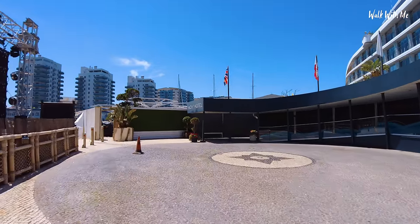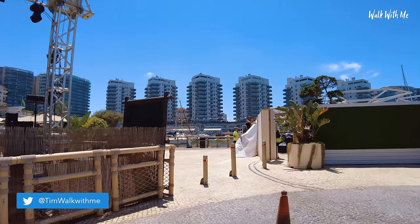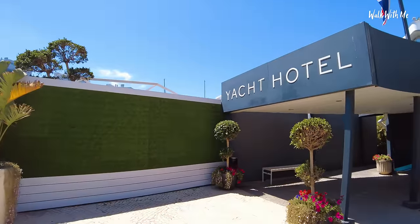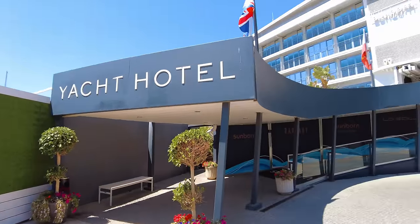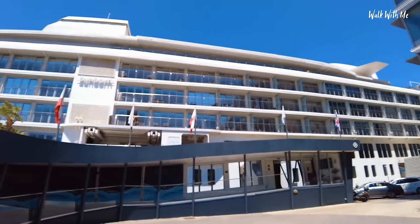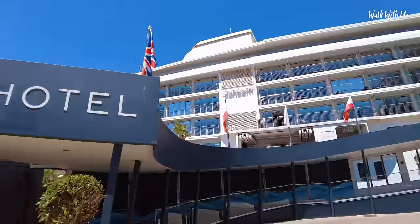It's in a really lovely area of Gibraltar, right in Ocean Village. There are loads of restaurants and shops. If you saw my live on Gibraltar or my video on Gibraltar, you'll know exactly where I'm talking about. I'm already checked in and my room, I believe, is right at the back of the boat. Let's head in.